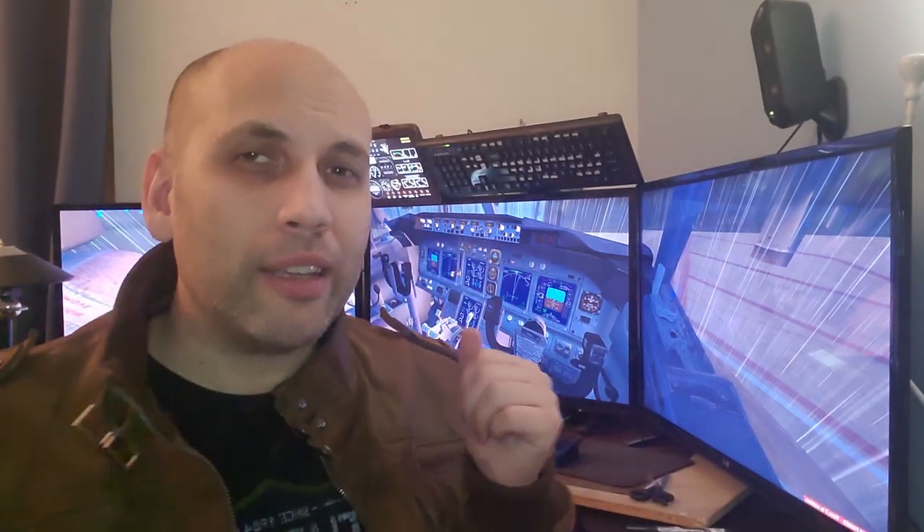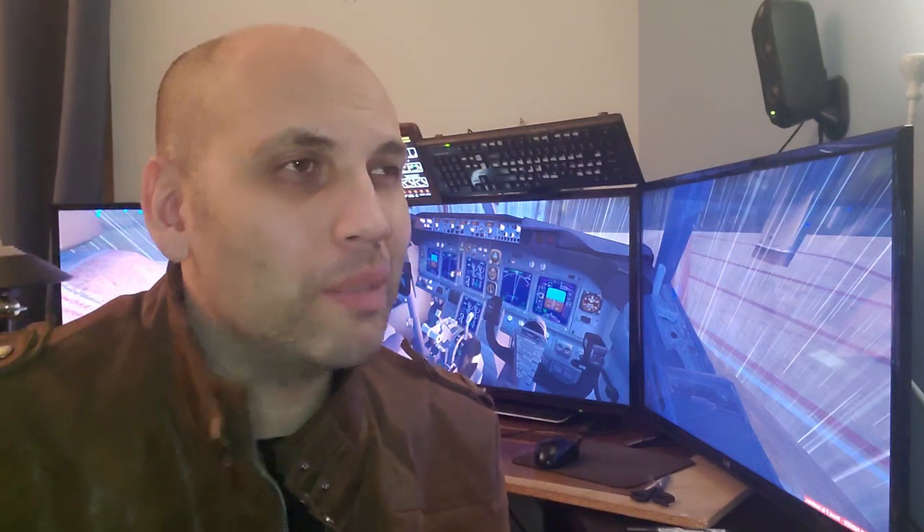I'm going to show you what I'm talking about. We're going to do a flight from Amsterdam to London. It's towards the evening, so you can really see the colors coming out — oh, it's beautiful. Jump on board with me. Okay, here we go.